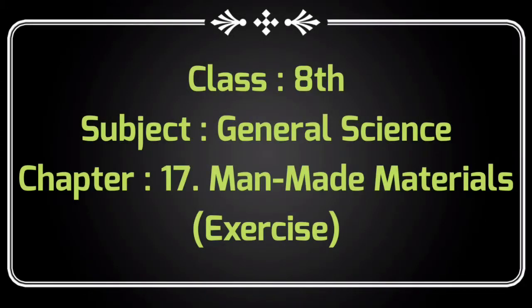Class 8, Subject: General Science, Chapter 17: Man-Made Materials. Exercise.